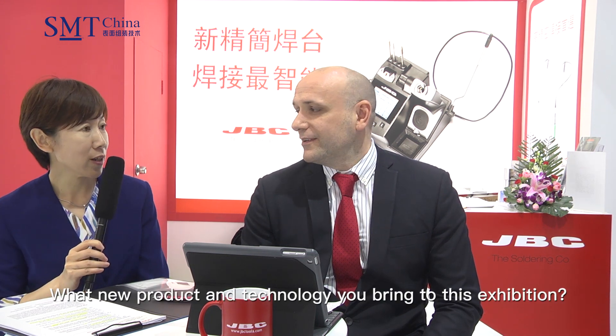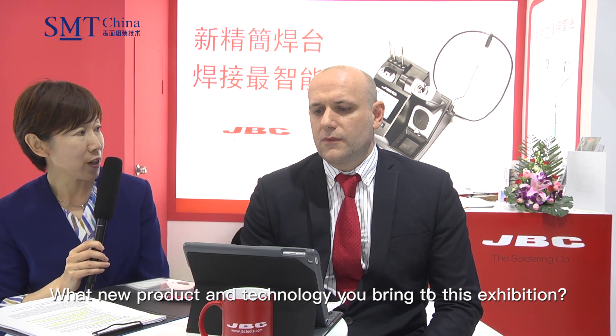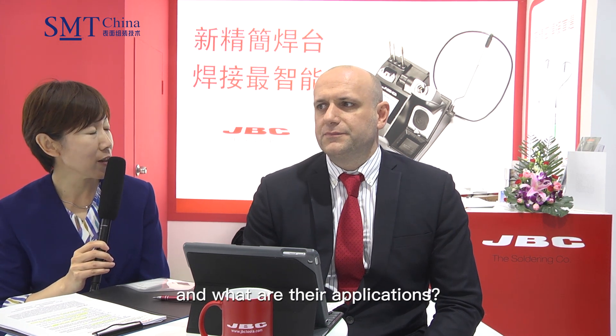Hello. Hello, how are you? Good. What new products and technologies do you bring to this exhibition and what are their applications?